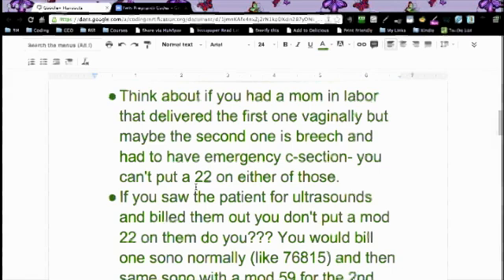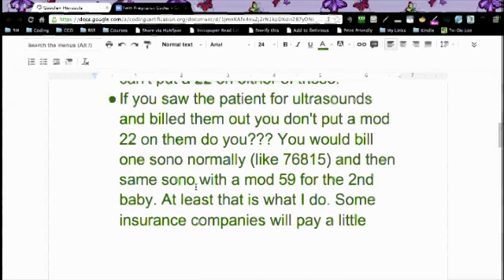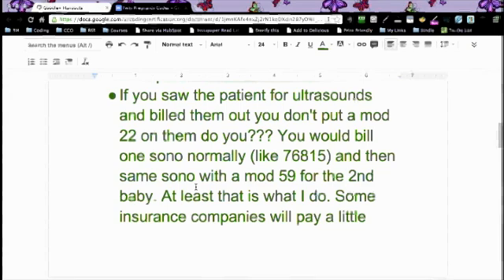Think about if you had a mom in labor that delivered the first baby vaginally, but maybe the second one is breech, and then they did an emergency C-section. You can't put a modifier 22 on that. If you saw the patient for ultrasounds and billed them out, you don't put a modifier 22 on them — it's all incorporated in there.